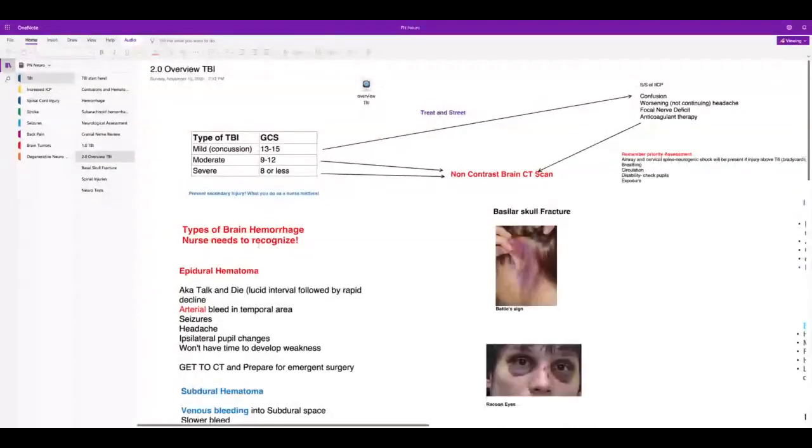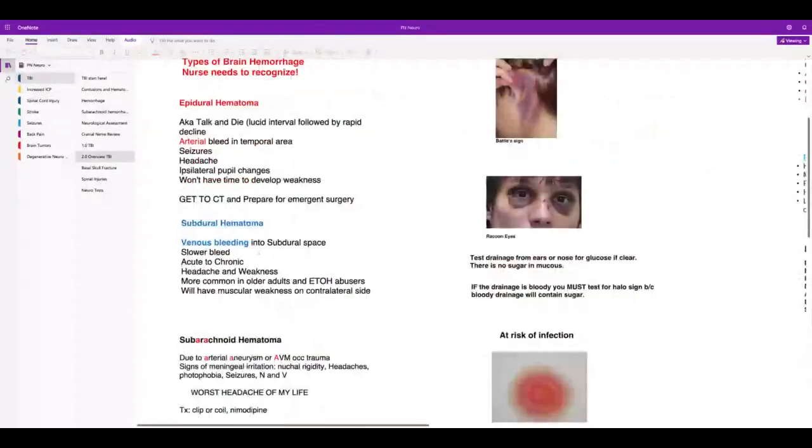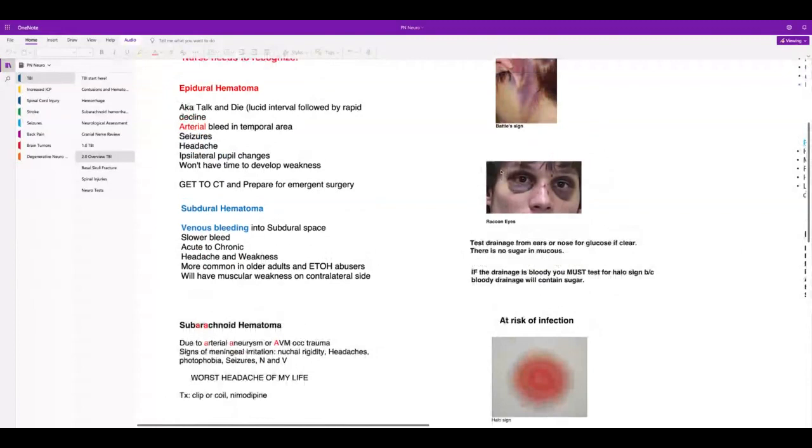This goes over the hematomas — the halo sign and raccoon eyes. You get raccoon eyes in a basal skull fracture, but also with an epidural hematoma. And this is Battle's sign.